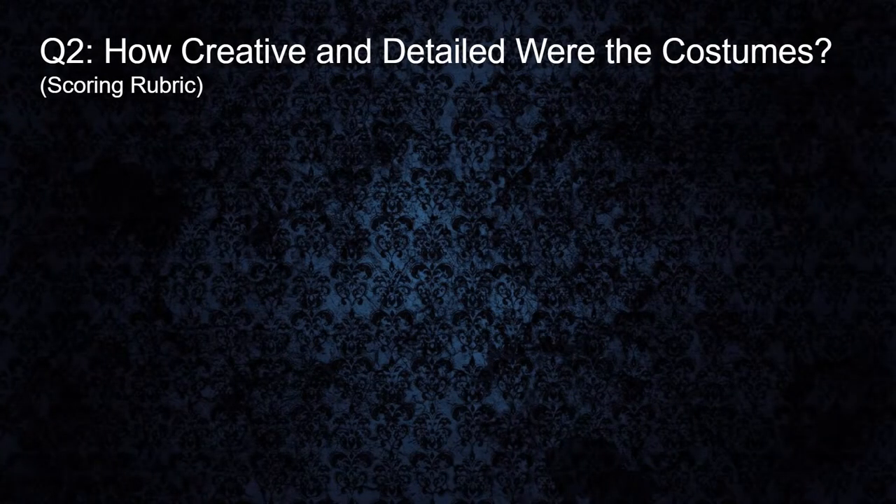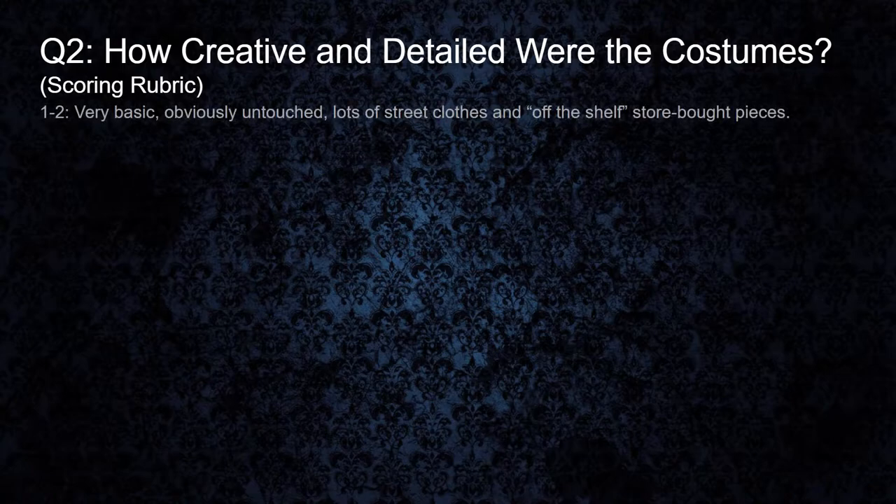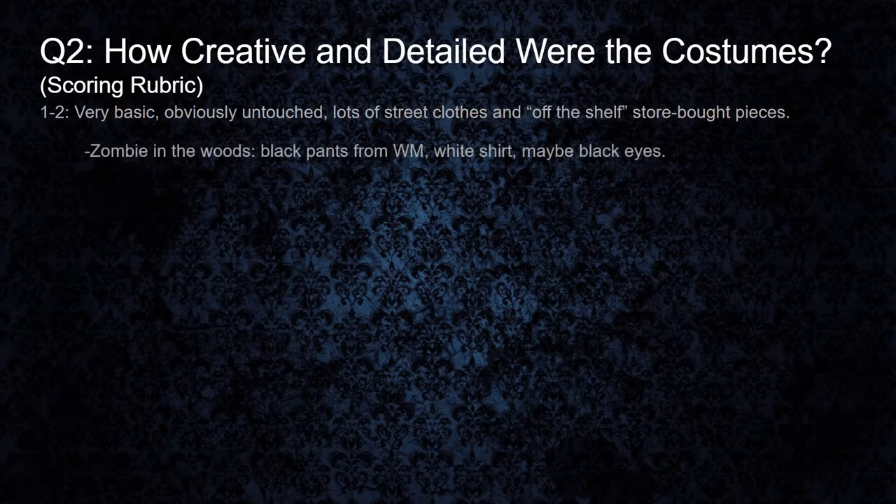For our scoring rubric, a one to two would be very, very basic — obviously untouched, lots of street clothes and off-the-shelf store-bought pieces. For example, let's say we find a zombie wandering around in a wooded area. He's wearing black dress pants that look like he just picked them up from the store, a white button-down shirt, and a tiny bit of black under his eyes. The only thing that really told us this guy was a zombie was because he was stumbling around and mumbling. Okay, that's a zombie, but you can't really tell by looking at him.